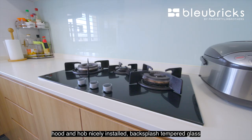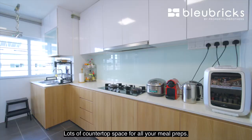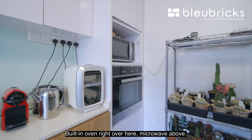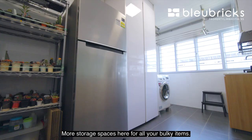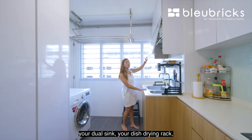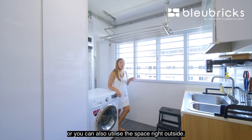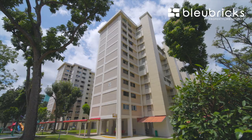Now let's move on to the kitchen, which has also been nicely renovated five years back — three-burner cooker hood, nicely installed backsplash tempered glass for easy cleaning, lots of countertop space for meal prep, a built-in oven, microwave, and more storage spaces for bulky items. Towards the back you'll find your dual sink, dish drying rack, and more storage. You can also dry clothes inside or utilize the space right outside.